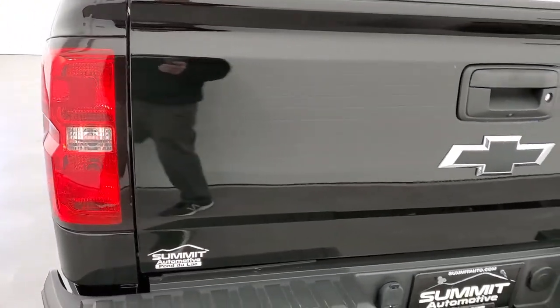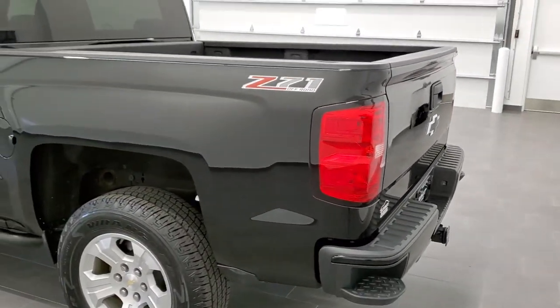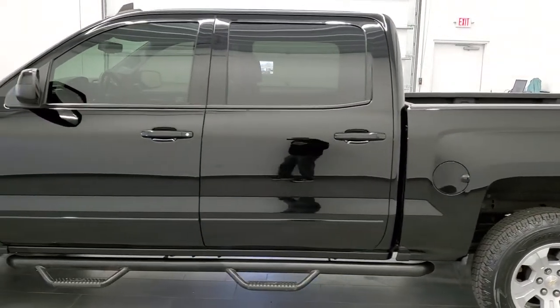This truck has the 5.3 liter V8 motor. It has been fully safety inspected by our service shop. It has a fresh oil and filter change, all the fluids have been checked and topped off. This truck is 100 percent ready to go.